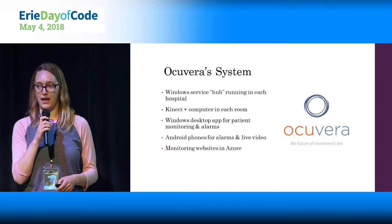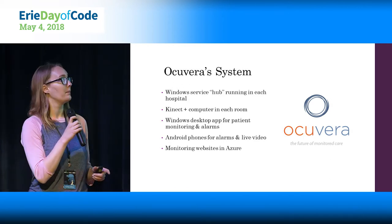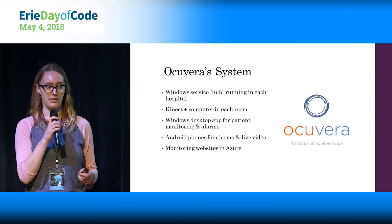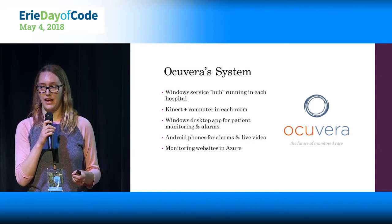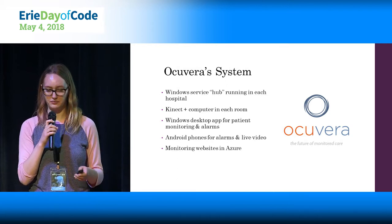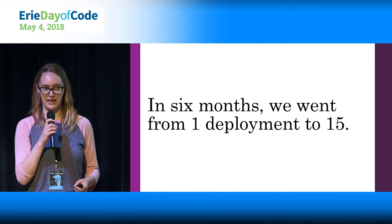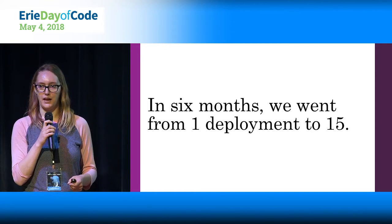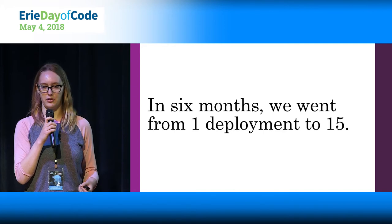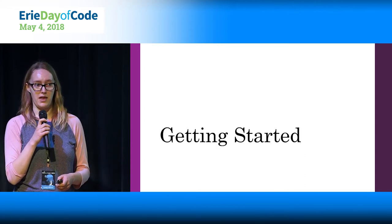We had a pretty complicated setup at Acuvera with a lot of moving parts: a Windows server as the hub, a Kinect and computer in each room as the brains, a Windows desktop app for patient monitoring and alarms, Android and later iPhones for nurses, and a whole suite of monitoring tools in Azure. In six months, we went from one hospital deployment to 15. Since each hospital had to be completely isolated from every other for patient protection, every deployment was a complete new copy of our system — what I'll talk about later as a tenanted deployment. We used Octopus to help make this process really easy.